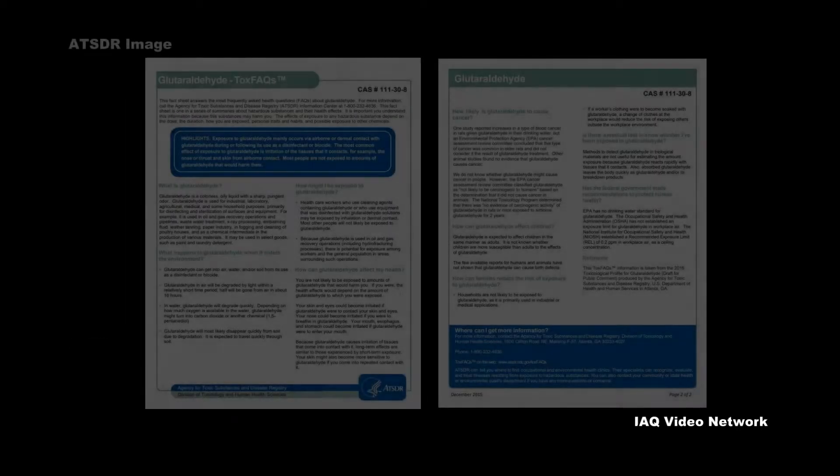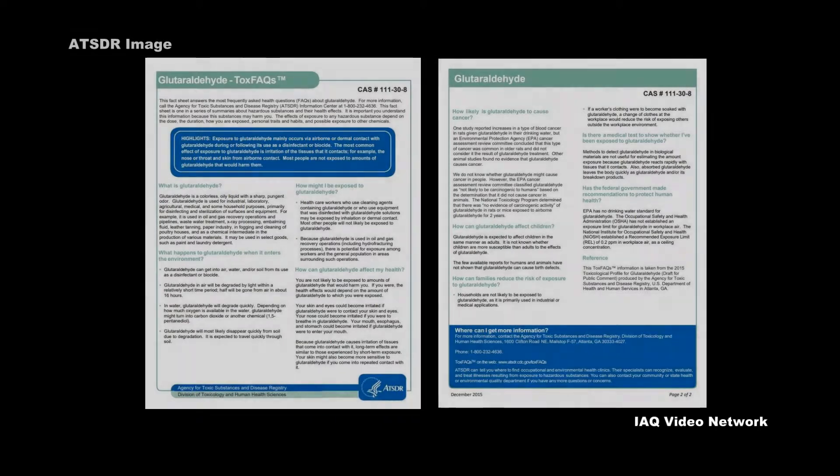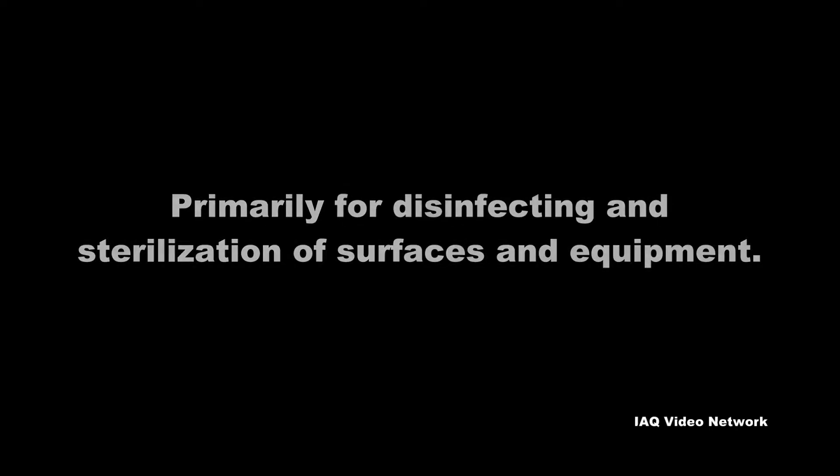The Agency for Toxic Substances and Disease Registry reports it is used for industrial, laboratory, agricultural, medical, and some household purposes, primarily for disinfecting and sterilization of surfaces and equipment.